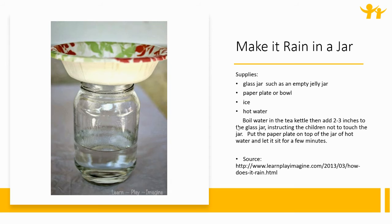Make it rain in a jar. Supplies: a glass jar such as an empty jelly jar, a paper plate or bowl, ice, and hot water. Boil the water in a tea kettle, then add two to three inches to the glass jar, instructing the children not to touch the jar. Put the paper plate on top of the jar of hot water, let it sit for a few minutes, and then you will see rain in a jar.